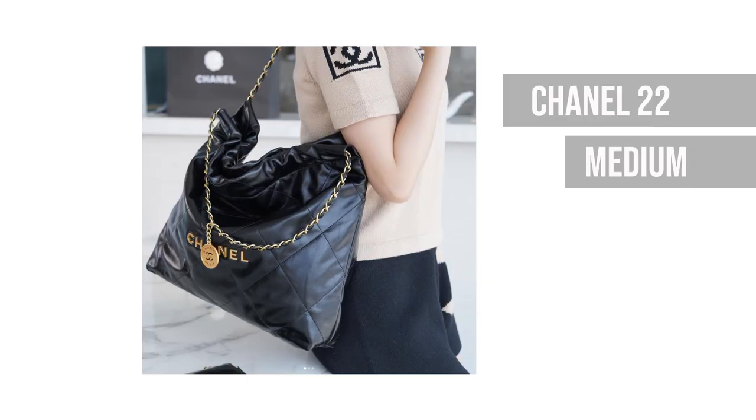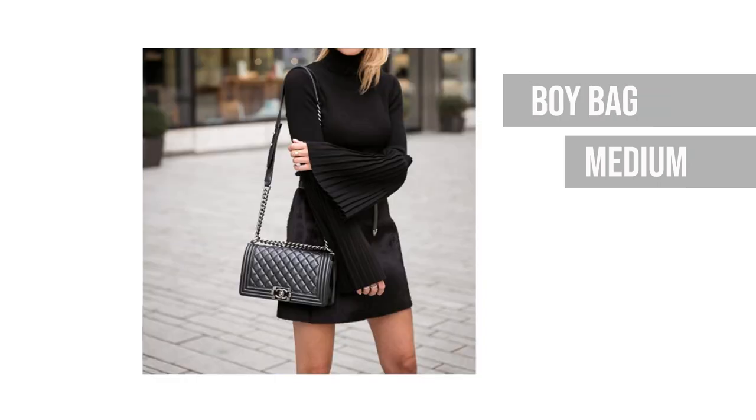There are three other bags not in my collection that you can wear on your shoulder: first is the Chanel 22, next is the boy bag, and last is the Urban Spirit backpack.